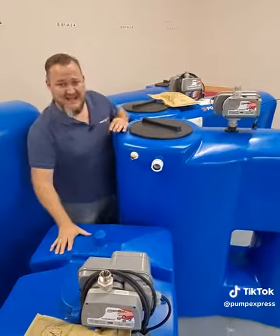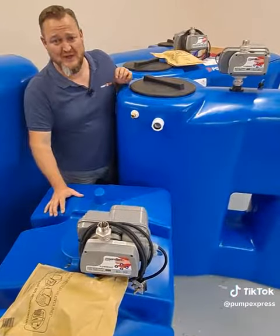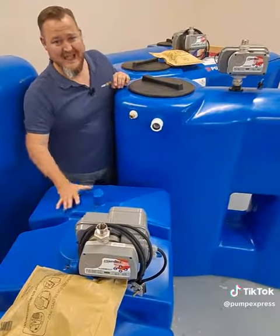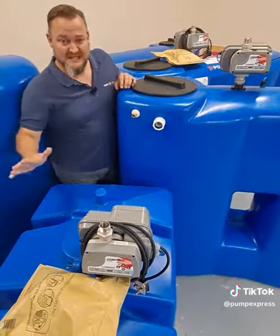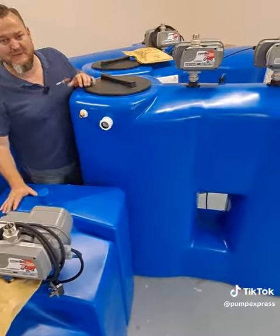I have a 650 litre utility tank here. This is actually going out to a construction site. The guys on the 10th floor are not getting any water whatsoever, so this is going to help them finish the job and get water pumped all the way up to the 10th, 12th floor for them.